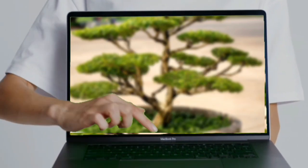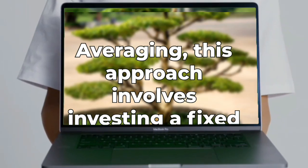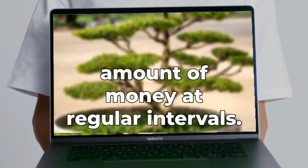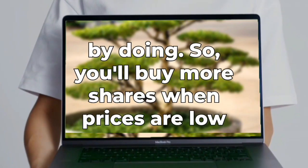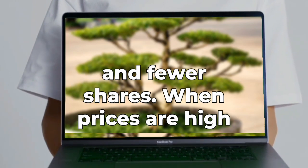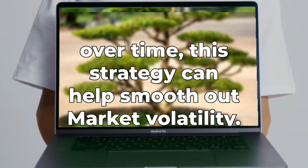Strategy four: dollar cost averaging. This approach involves investing a fixed amount of money at regular intervals regardless of market conditions. By doing so, you'll buy more shares when prices are low and fewer shares when prices are high.